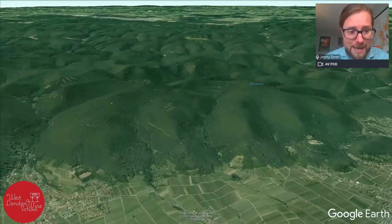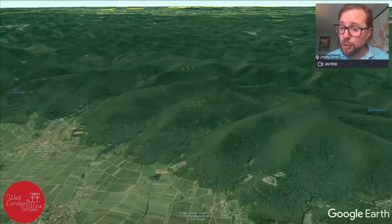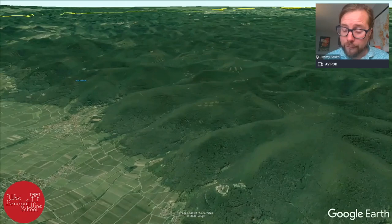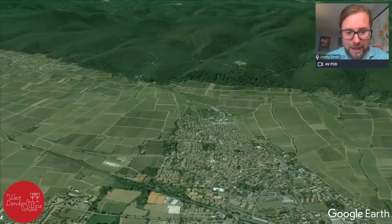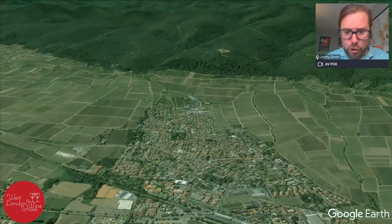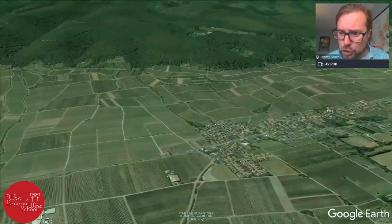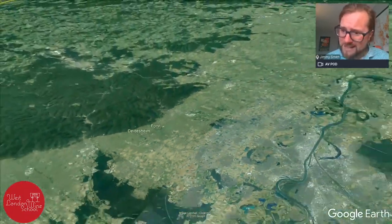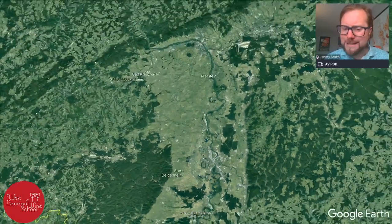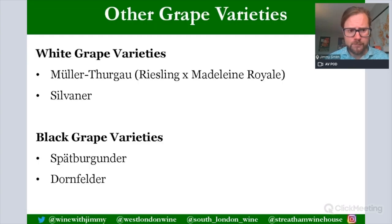Then heading down to the Pfalz zone, you can see the forest-topped Haardt mountain range - a continuation of the Vosges above Strasbourg. Looking south-southwest toward Deidesheim, you can see good slopes going into the Haardt Mountains. Continuing toward Forst, there is a continuation of those slopes facing south-southeast, giving you a real sense of the topography of these remaining German wine regions.